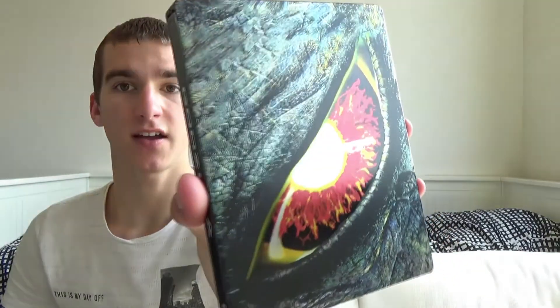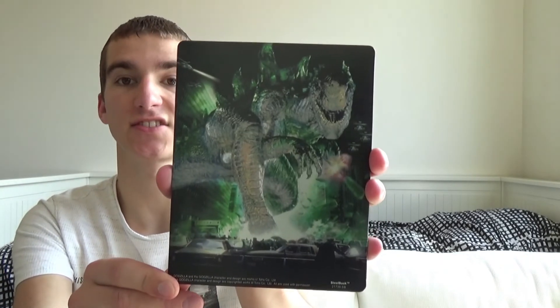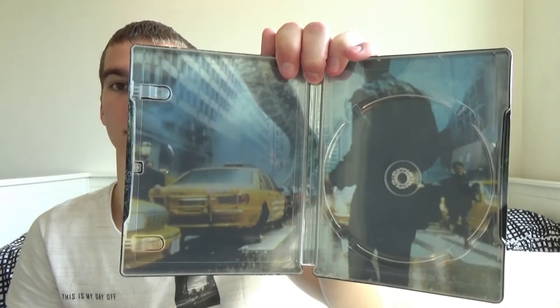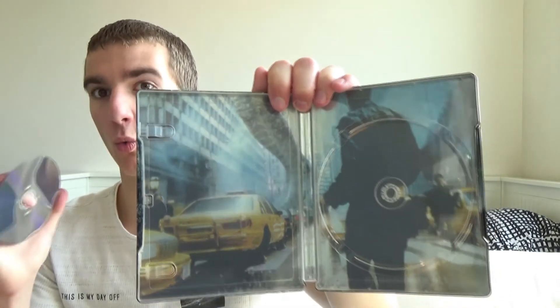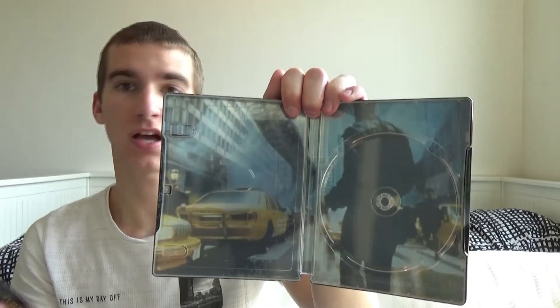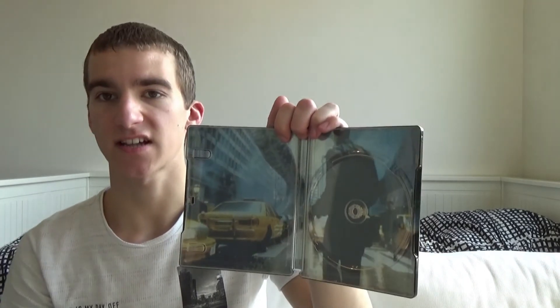On the front we see the eye from Godzilla — the eye is glossy and the rest of the steelbook is matte. Godzilla is on the spine. On the back we have a pretty nice artwork of Godzilla attacking the city, but unfortunately the resolution is not that high. On the inside we have the disc with the same artwork as the front. Then we have the insert artwork — you see just the feet of Godzilla, not a really spectacular artwork. But what could be way better is the resolution, which is extremely, extremely low.